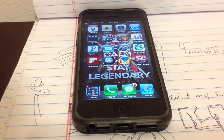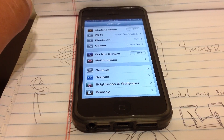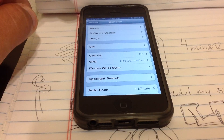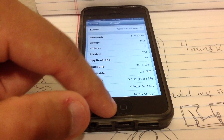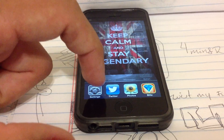The first thing you need to do is go to Settings, because this is not done via the App Store. Then go to General. When you're there, go to About, and a pop-up window is going to show up telling you to do a firmware update, and this is how it's going to look like.